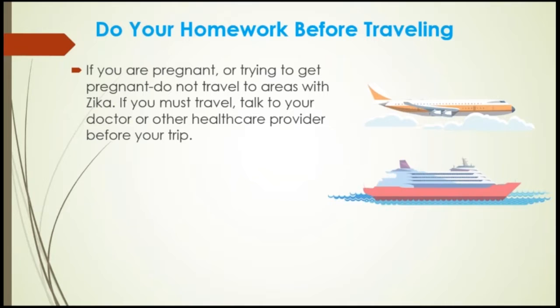Do your homework before traveling. If you are pregnant or trying to get pregnant, do not travel to areas with Zika. If you must travel, talk to your doctor or healthcare provider before your trip. If you choose to travel, strictly follow the steps to prevent mosquito bites to protect yourself and your family. Even if you don't feel sick, travelers returning from an area with Zika should take steps to prevent mosquito bites for at least three weeks so they do not spread Zika to uninfected mosquitoes. You can check out the CDC's Traveler webpage for more information.